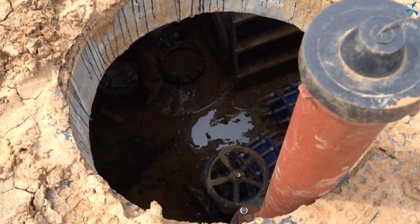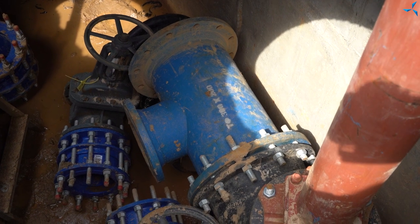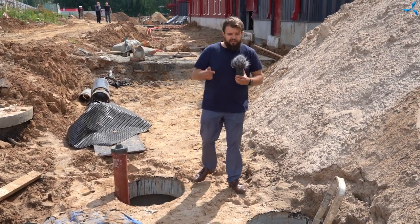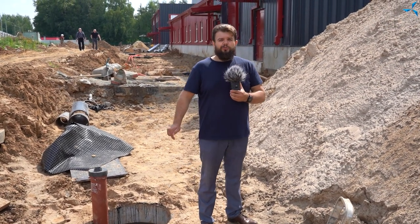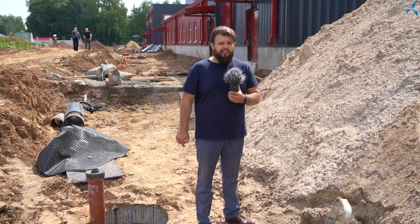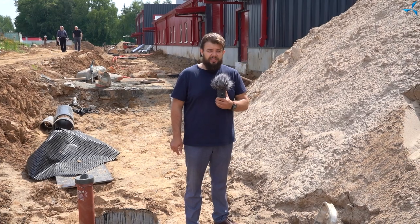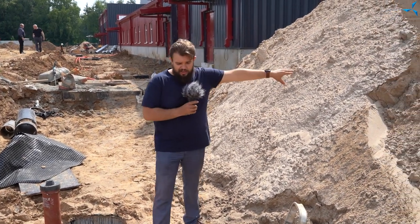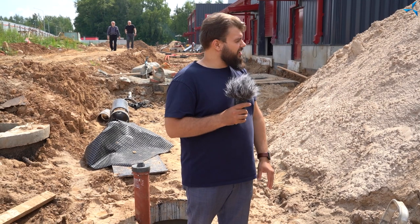Ce qui est encore plus important, c'est ce que nous voyons ici : des vannes et des robinets. Les caméramans vont vous montrer tout cela. Cela signifie que cette zone est prête pour le raccordement de l'eau au bâtiment. L'approvisionnement en eau froide est connecté afin d'assurer le fonctionnement du système de sécurité incendie. Ce système sera installé jusqu'à ce coin-là du bâtiment, où il y a déjà des tuyaux posés sous la terre et connectés à l'intérieur du bâtiment.